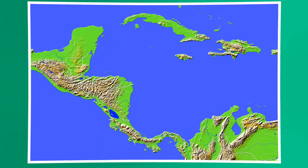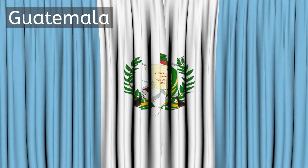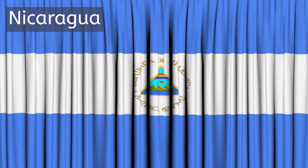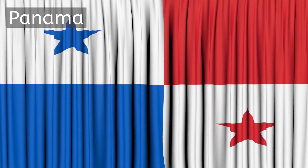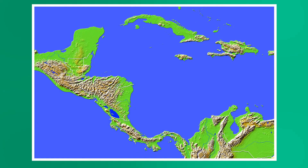Within that relatively small isthmus lie seven countries, which are, from roughly north to south: Belize, Guatemala, El Salvador, Honduras, Nicaragua, Costa Rica, and Panama. Within these seven countries lies some pretty interesting physical features, so let's shift over to those next.